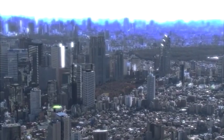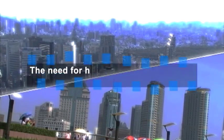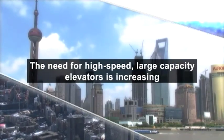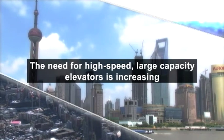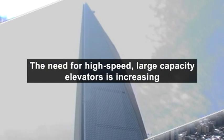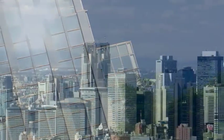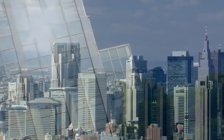In recent years, advances have been made in high-rise and large-scale structures worldwide. This has resulted in increasing demand for high-speed, large-capacity elevators that can carry a large number of passengers at one time in safety and comfort. At the same time, elevators are now required to respond to the need to prevent global warming.